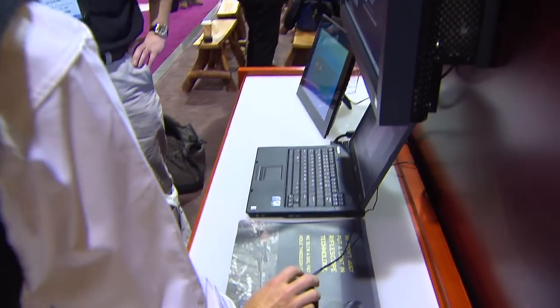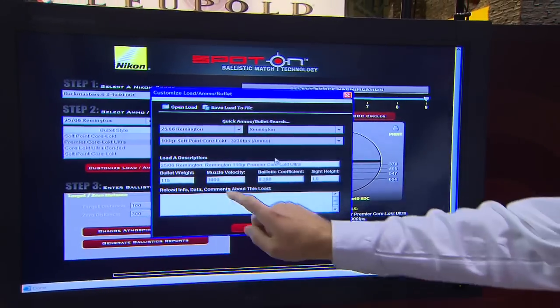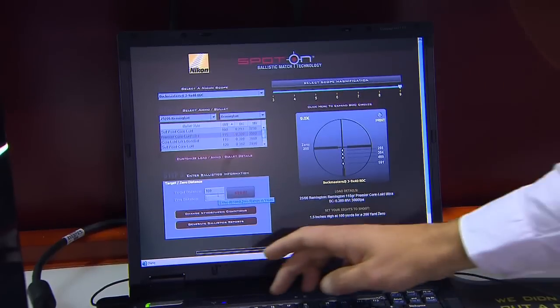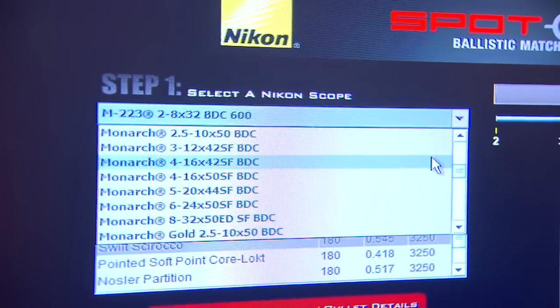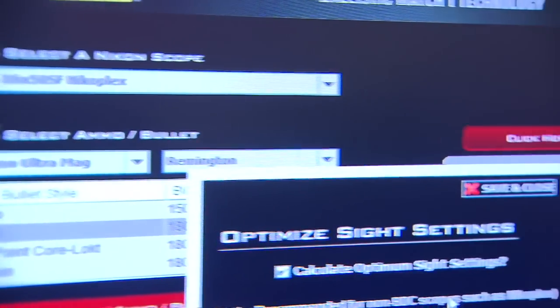Spot On software is basically an internet program. It's a program designed to match up your cartridge and ammunition to our ballistic reticle. So whether you have a BDC or a Plex, you're actually going to be able to go to this software program and optimize that reticle for the actual cartridge you're shooting, regardless of whether it's a .30-30 or a .300 Ultramag.